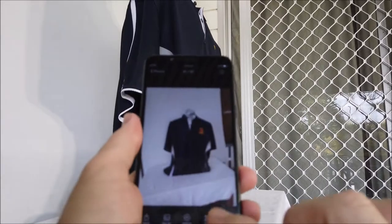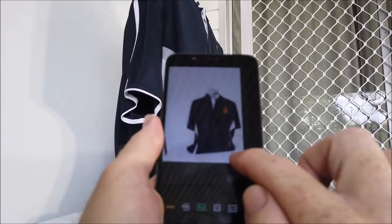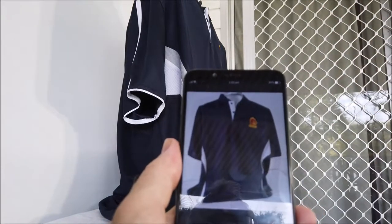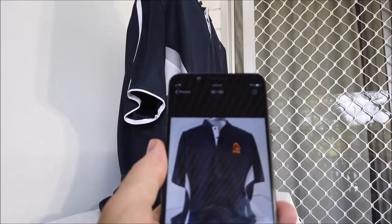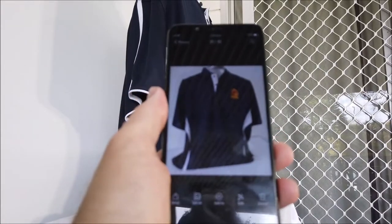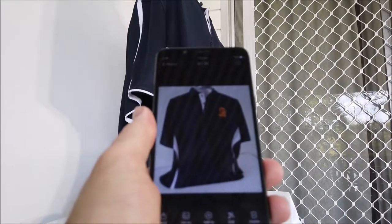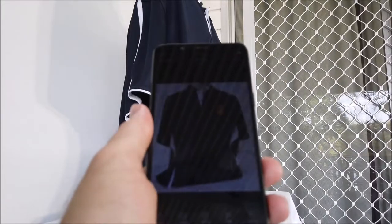I go into my photos, find the photo, and go into edit mode. I do a simple edit where I crop it down — I normally crop the top of the mannequin off. Done, that's my photo ready to upload to eBay. I do this exclusively on eBay. I don't sell anywhere else. eBay's expensive but it works — just budget everything in, cover your fees and postage.